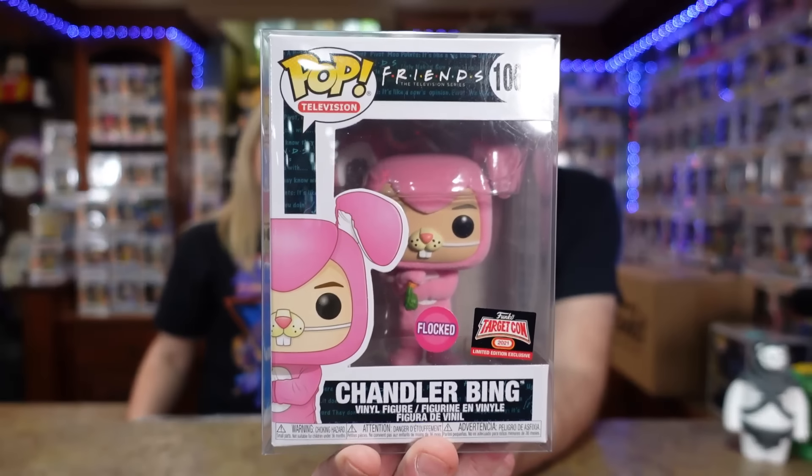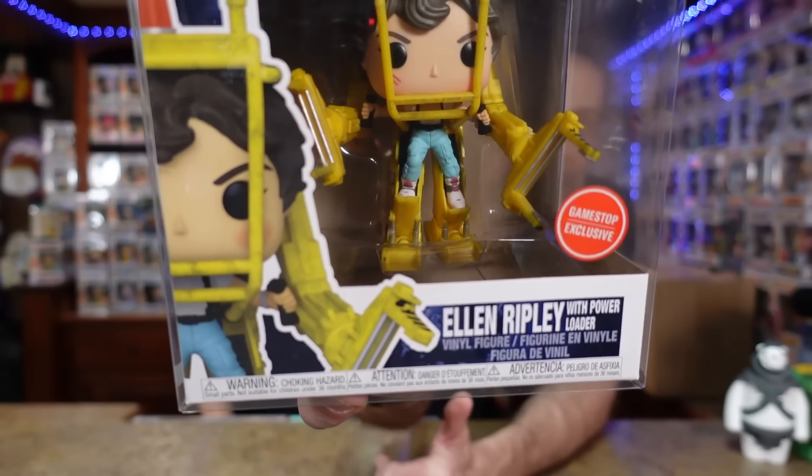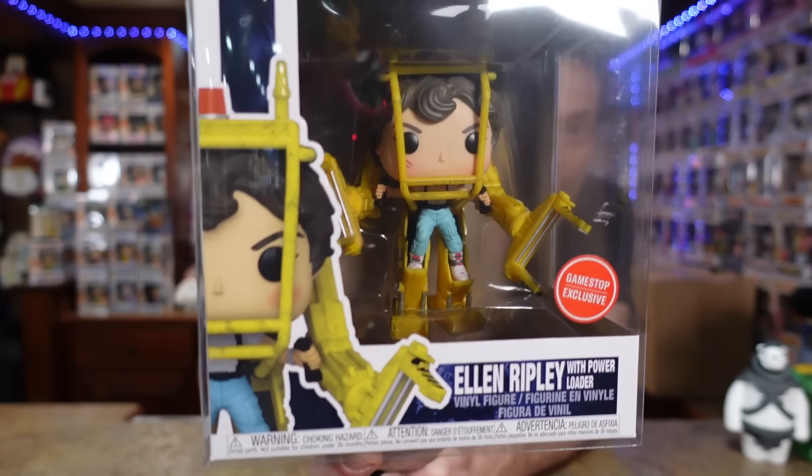We've got Chandler Bing in the flocked bunny suit — I forgot I loved that one, that is a good one. And look at this one — look at the detail on it. Does it kind of make you want to watch the movie? I feel like that makes me want to watch it. I've watched this movie many times. We've got Ellen Ripley and she's inside the power loader.